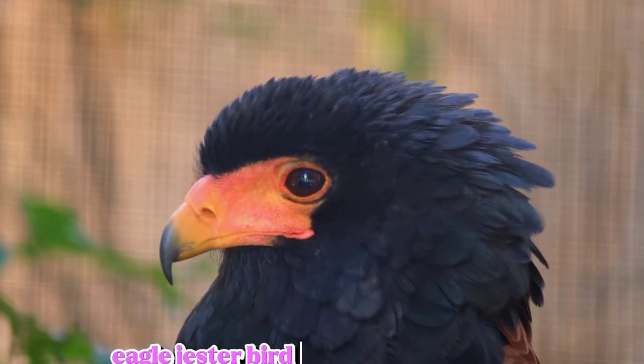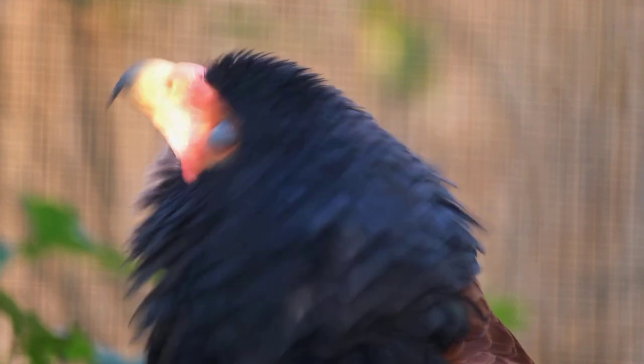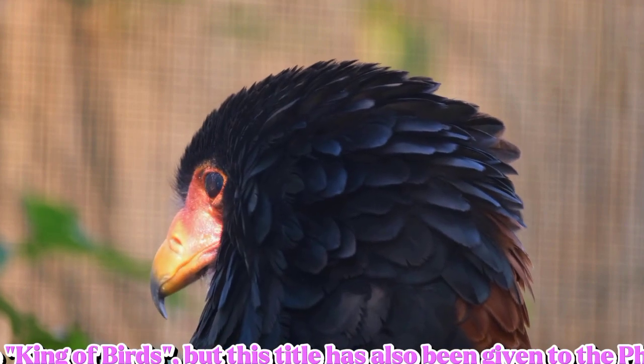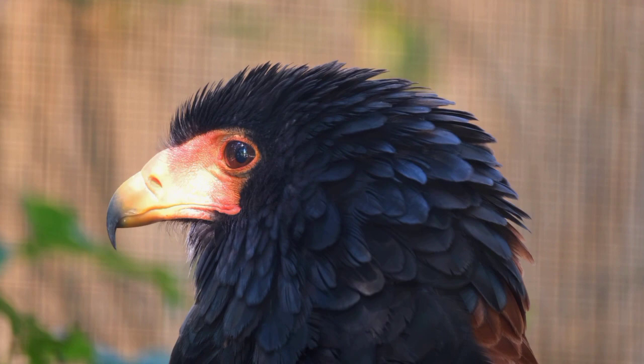Eagle. The eagle is called the King of Birds, but this title has also been given to the Philippine eagle.